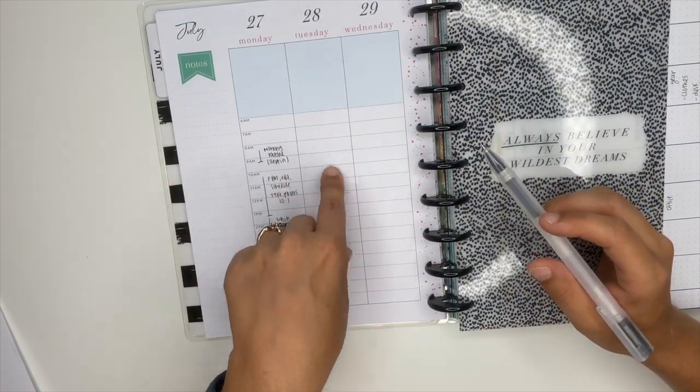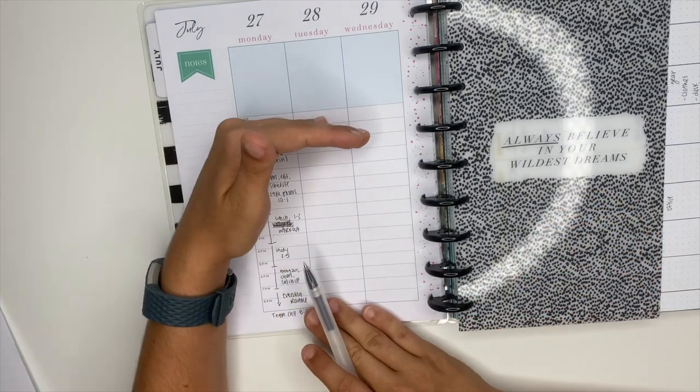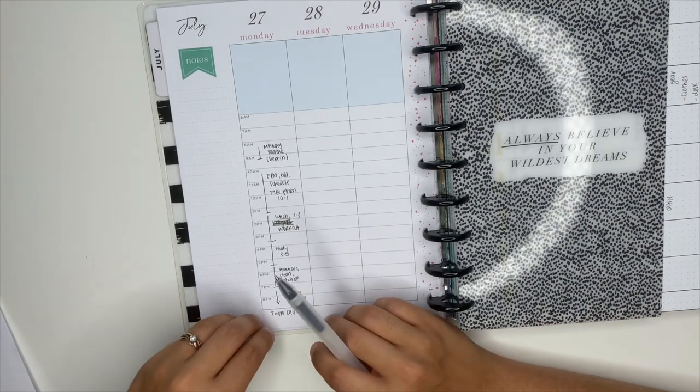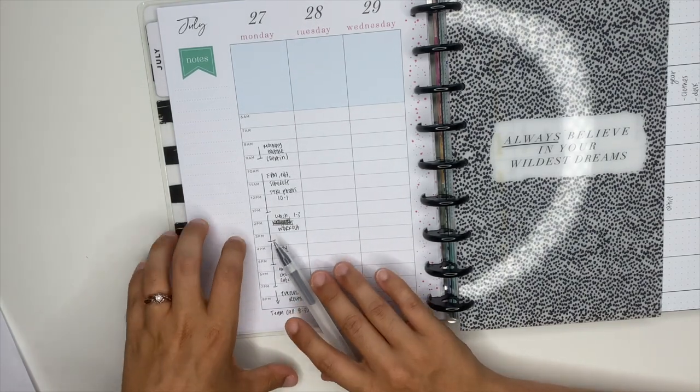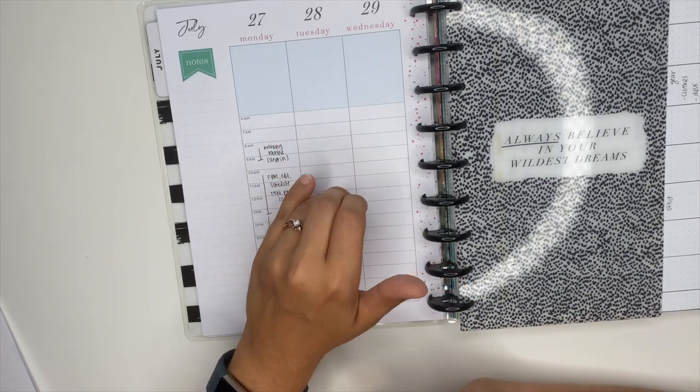Today is Monday so I'm not going to fill this out until the morning because I don't know 100% yet how I want my day to go. It helps me at the end of the day to see if I missed anything or if I need to reschedule stuff. So I don't like to fill this out in advance — this happens day by day.